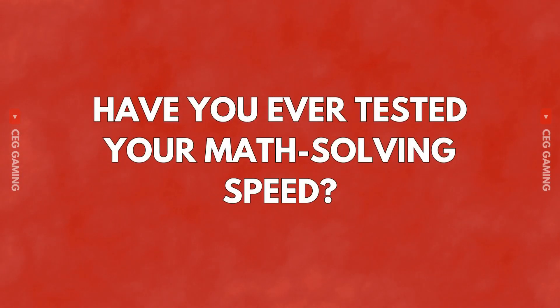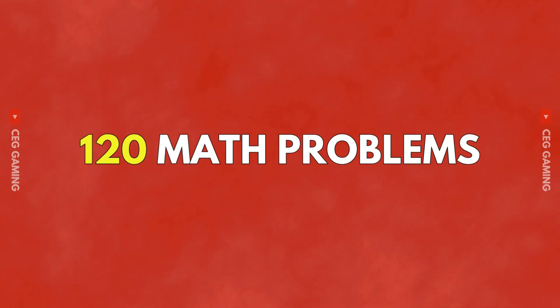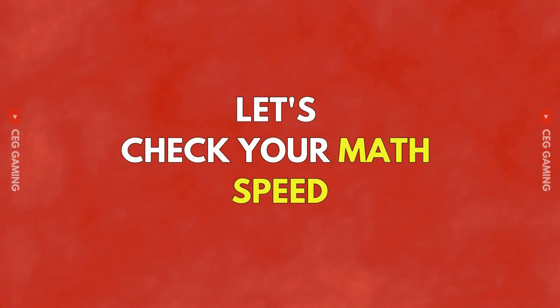Have you ever tested your math solving speed? 120 math problems. Can you solve these math problems in time? Let's test your math solving speed.